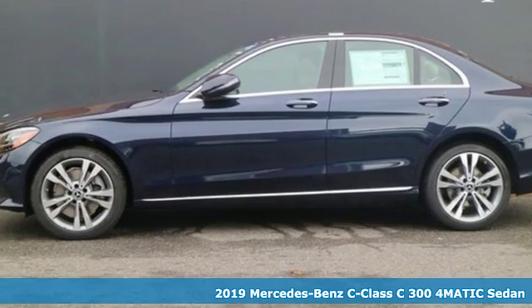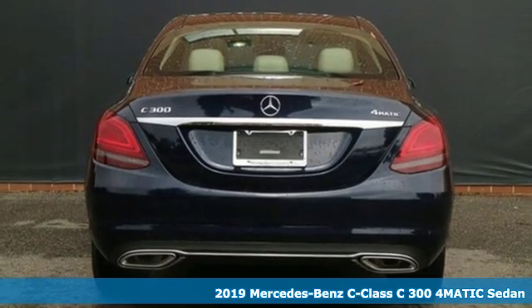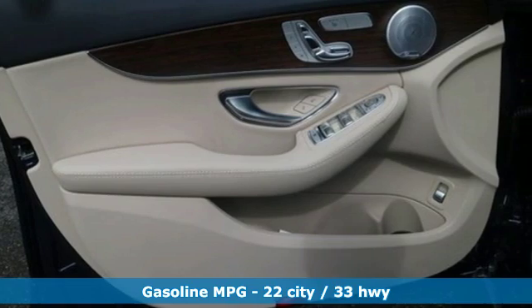Here's a 2019 Mercedes-Benz C-Class. Muscular yet graceful, thrilling yet serene, this C-Class is the precise balance of all things Mercedes-Benz.